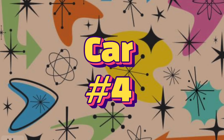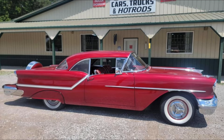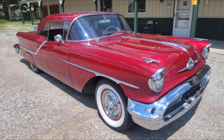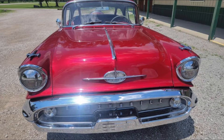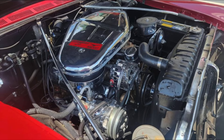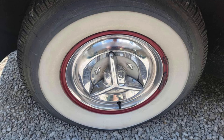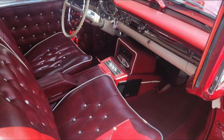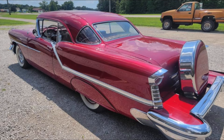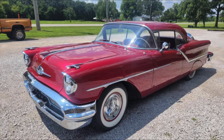Car number four is a beautiful 1957 Oldsmobile Super 88 from Nashville, Illinois for $54,900. Take a look at this awesome custom — it's a two-door hardtop with a rare J2 371 cubic inch tri-powered V8 engine, automatic transmission, AC, wide whites, radios, custom paint, custom diamond-tucked interior, Continental kit, and tons of chrome. Solid car top to bottom, runs and drives excellent.